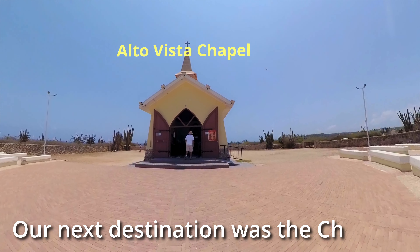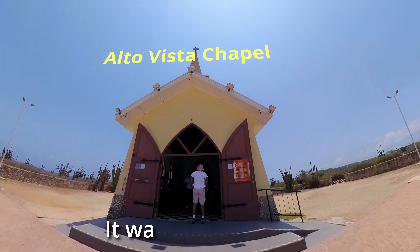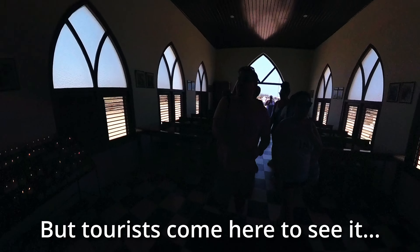Our next destination was the church, Alta Vista Chapel. It was built in 1750 and is located on the North Shore above Aruba. Within, you can explore at your leisure.